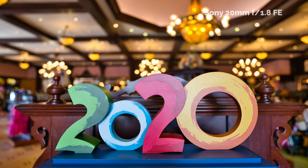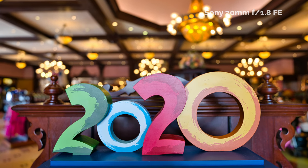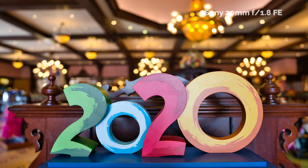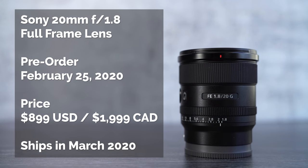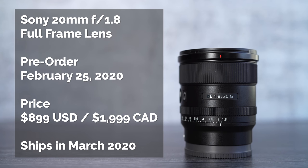Sony is rolling out their first full-frame lens of 2020. The price is going to be $899. The pre-order should be happening this week — I'll have a link in the description box below. I believe they'll be shipping out the first week of March. I'm predicting this is going to be a hot lens, so it might be impossible to get if you don't pre-order right away.